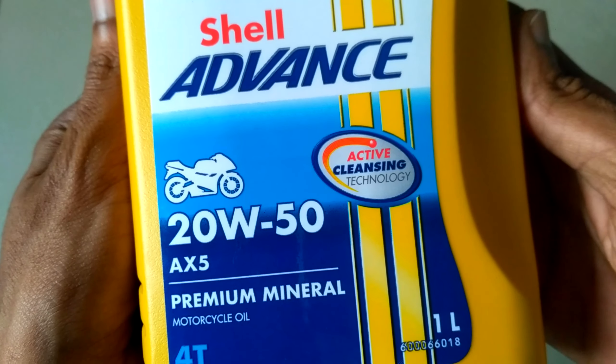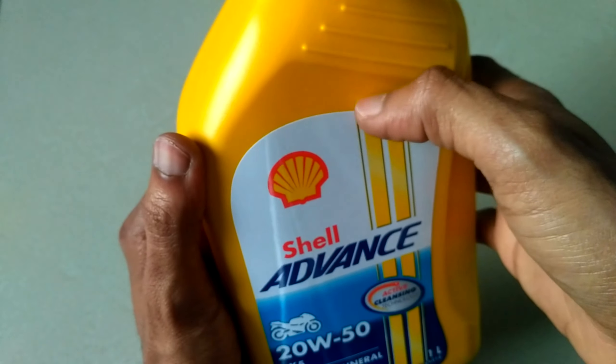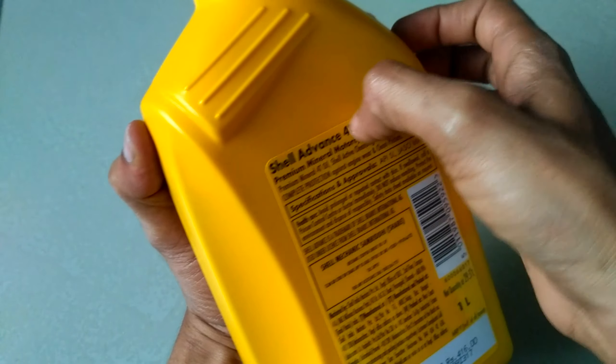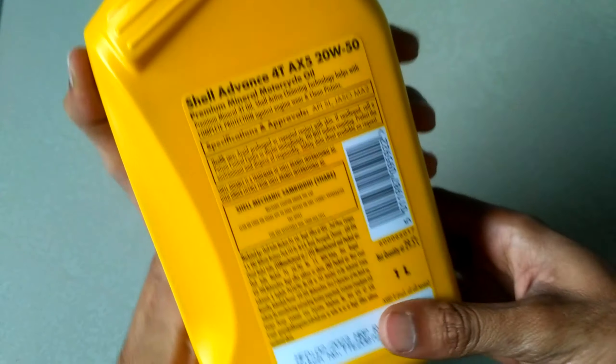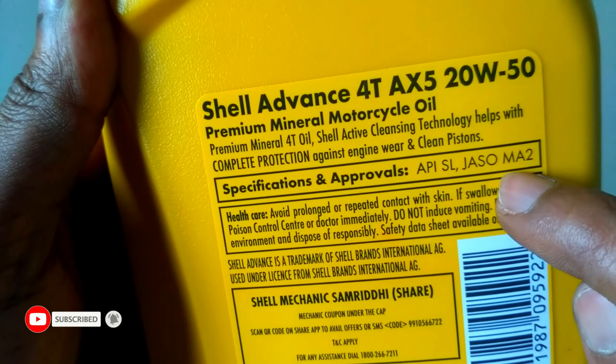It has active cleansing technology which cleans the internal parts of the engine. The label is very tight and not so easily removable. In case it is a duplicate, the label can be removed easily. It has API SL and JASO MA2 specification.